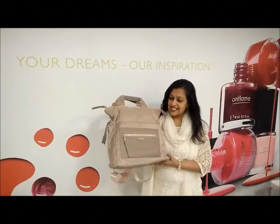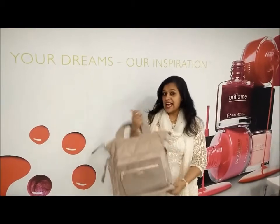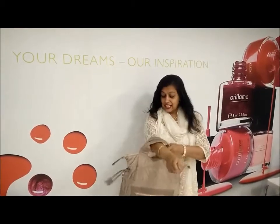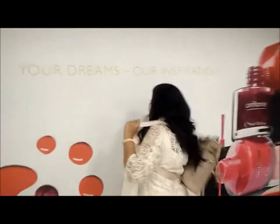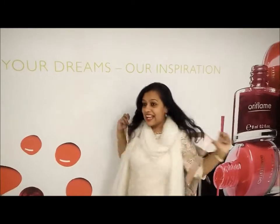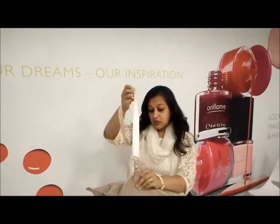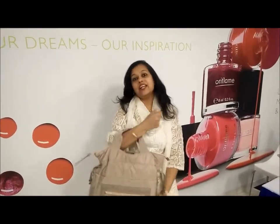One more collection in two-toed bags. This is a three-in-one bag. If you want it as a handbag, you can use it as a handbag. If you want it as a backpack, you can use it as a backpack. And if you want, you can remove this bag and use it as a tote bag — backpack and a handbag in one bag.